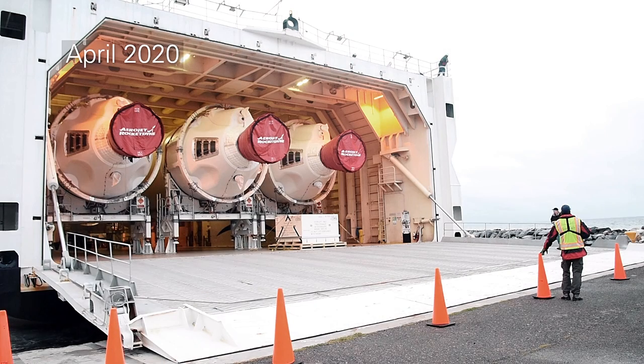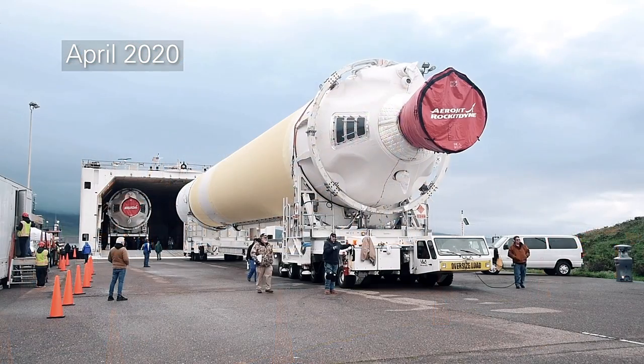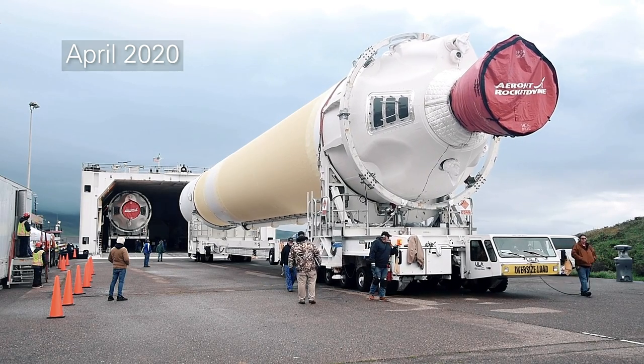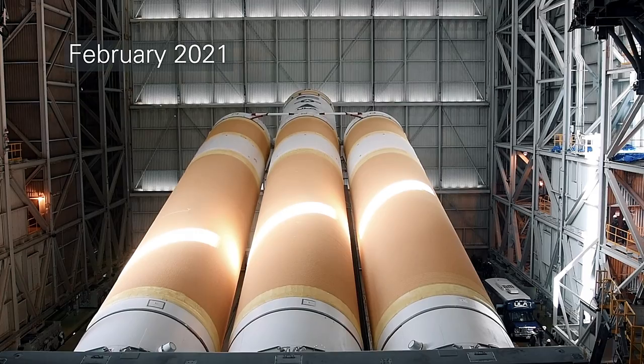Launch preparations began over a year ago when Team Vandenberg and ULA received the Delta IV, which arrived via the RS rocket ship, a cargo vessel specifically designed to transport components of space launch vehicles.